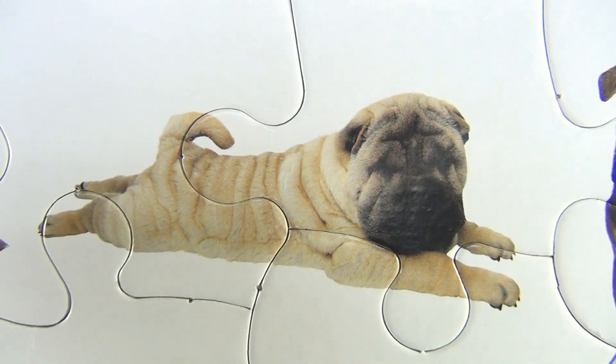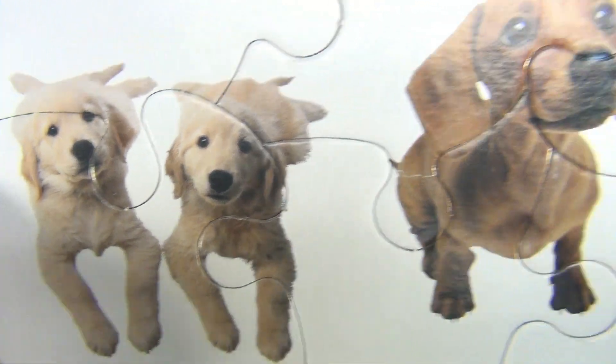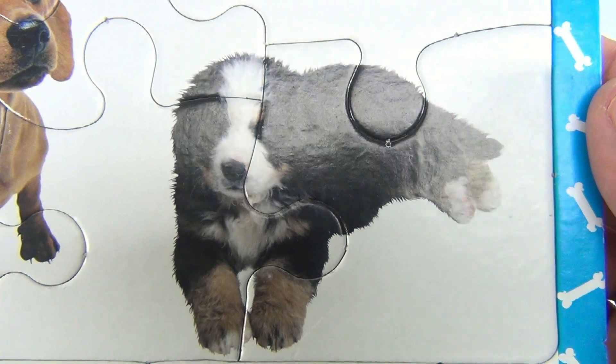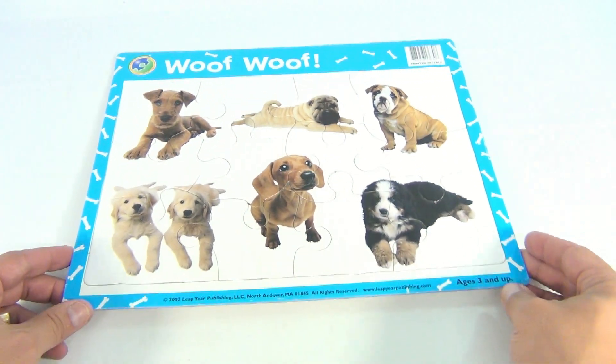Oh, how cute! Oh, he's adorable! Look at that — they're so cute! Is he cute? There's a cute doggy. Look at all the little puppies! That's the title of the puzzle from 2002.